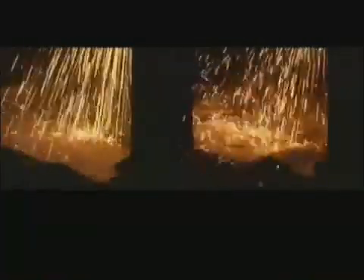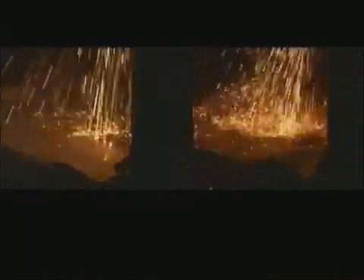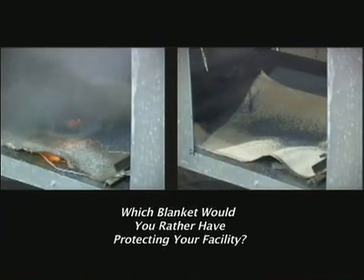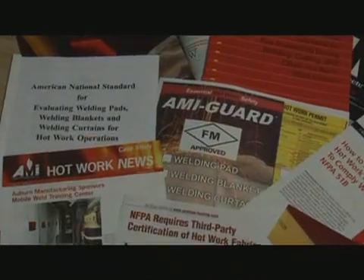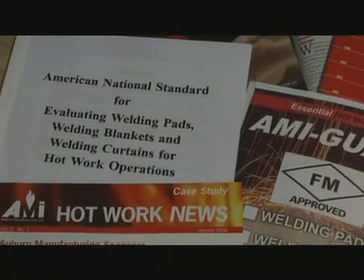The blankets are subjected to hot sparks produced by an acetylene torch cutting through a three-quarter inch steel plate. What you see begs the question: which blanket would you rather have protecting your facility from hot work operations? FM approved? Or some other untested, non-compliant blanket of unknown origin?